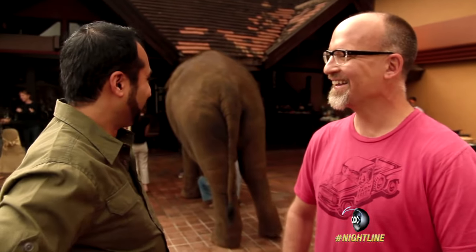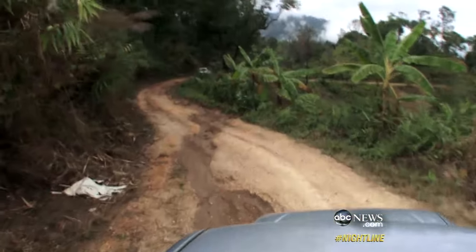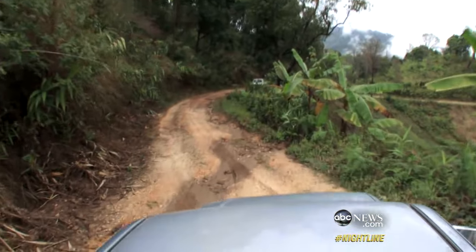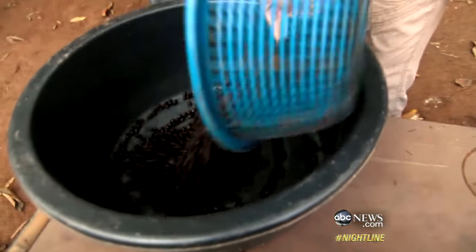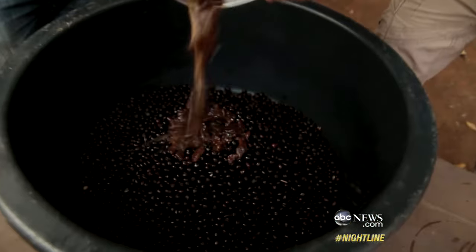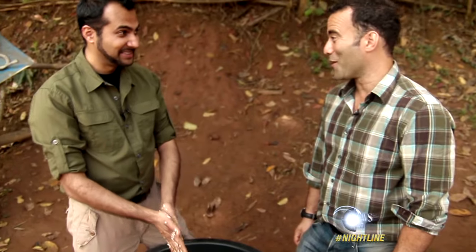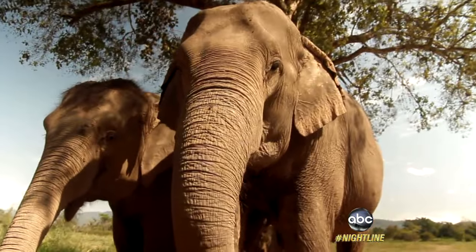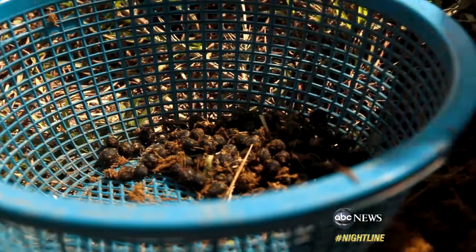That laughter is music to Dinkin's ears. It all starts here — this remote mountainside where the beans are grown. Local villagers pick, wash, and dry the beans and then feed them to the elephants. It's a mixture of coffee beans, rice, fruit, water, and fiber. You know when we eat fiber, there's a certain reaction — it wouldn't hurt. Anywhere from 15 to 70 hours later, the beans are ready to be recovered.